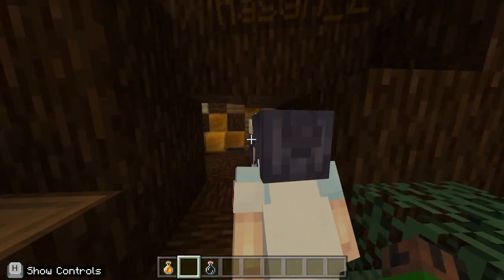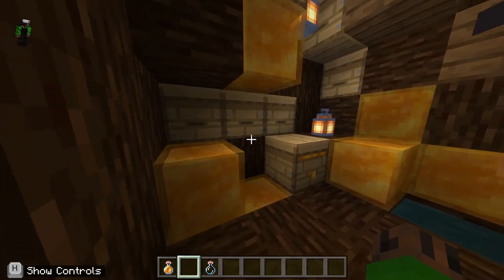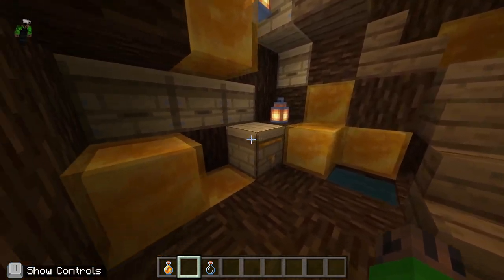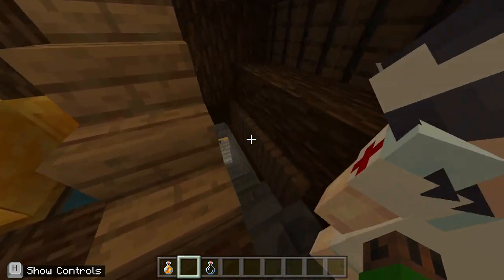Should we take a look inside the tree? Yes! Wow, so cozy, and a lot of honey. We should go downstairs.